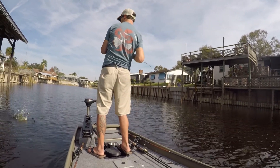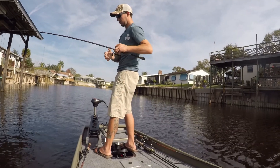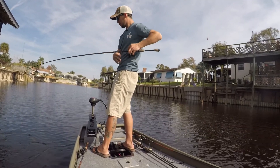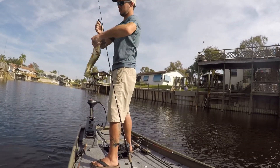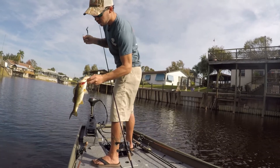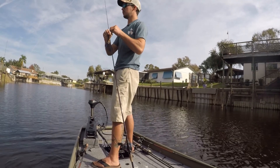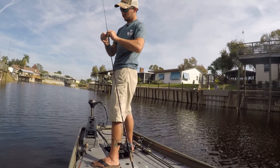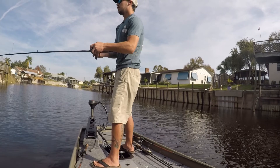There we go. A little male bass — I think the female might be in there. That's a little one. Gonna give that another pass through. Let's try this end of the dock real quick.